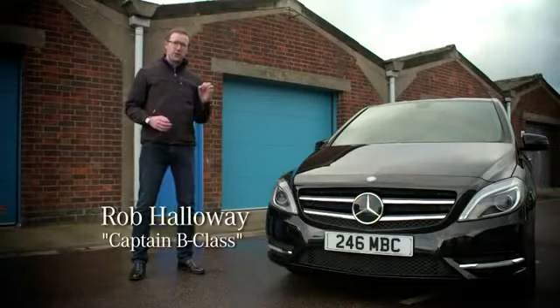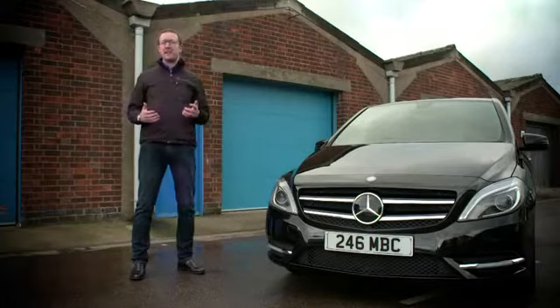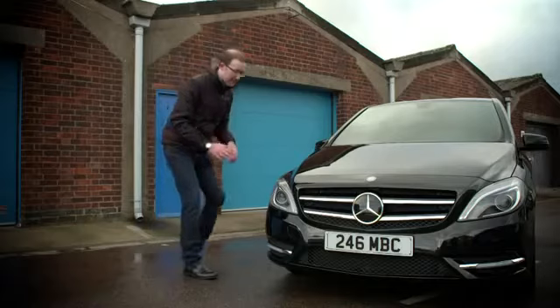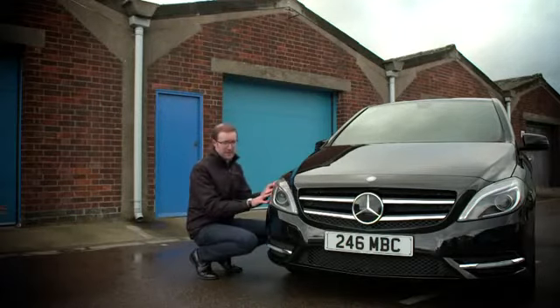Today I'm going to tell you about some of the extraordinary measures we've taken to ensure that the new B-Class is the most aerodynamically efficient production car in the world. Key among these features is their front wheel arch liners, the most advanced fitted to any car we've ever made.